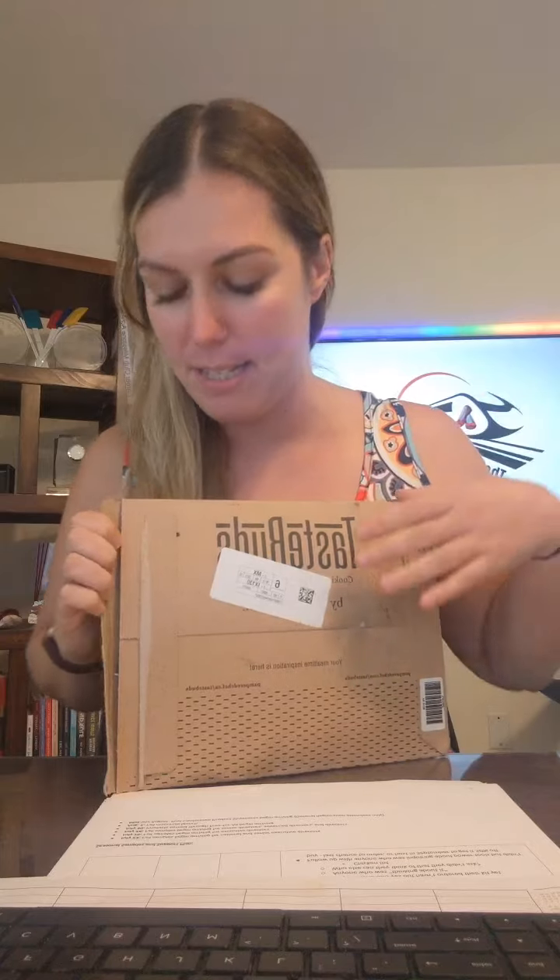This is August and the 16th of the month, which is today — halfway through the month. The 16th is the last day that customers can order TasteBuds and still receive this month's box. Otherwise, if you order past today, you get next month's, which we don't know what it is. It's like a surprise factor, which is pretty cool.